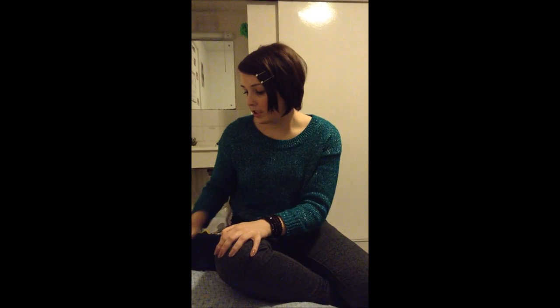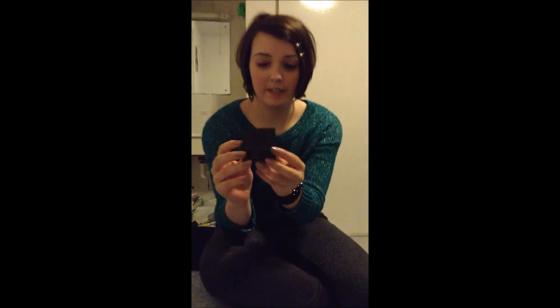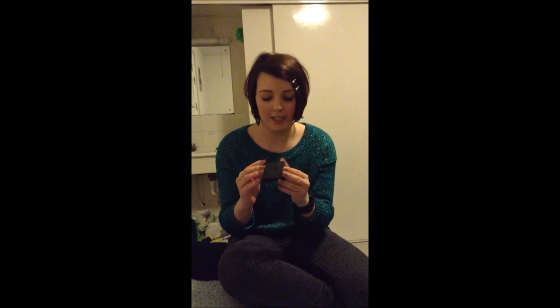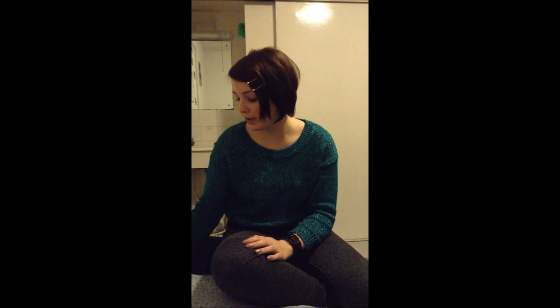While my foundation is drying, I sometimes like to use this brow kit by Benefit. This is specifically for people with dark eyebrows and it fills in your eyebrows and makes them a bit more defined. I don't use this every day but it's nice sometimes, especially on a night out.